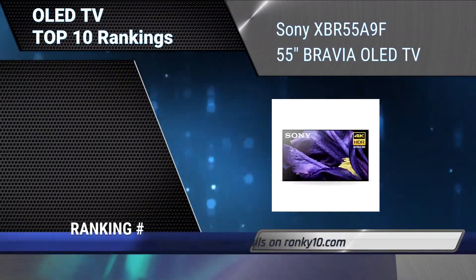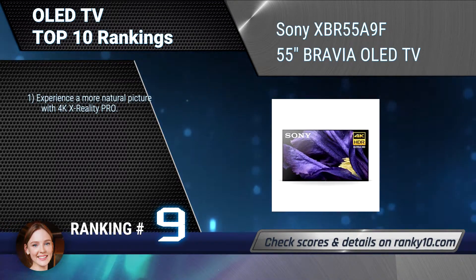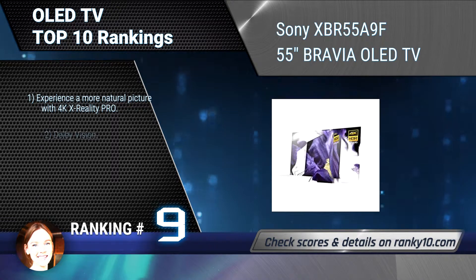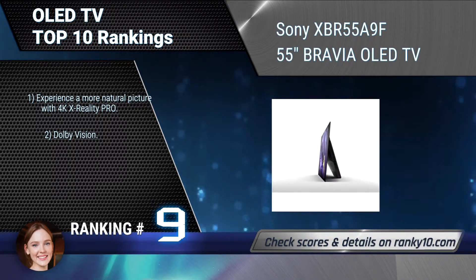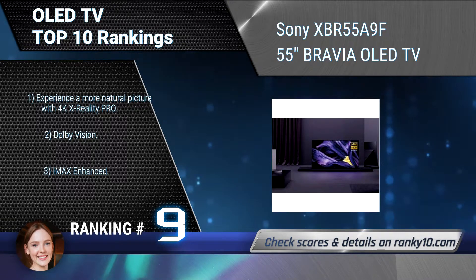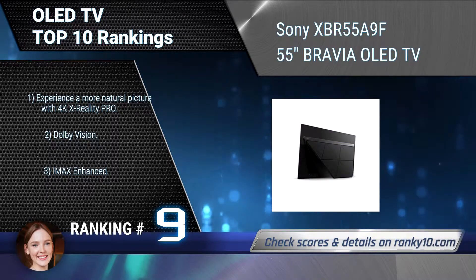Ranking number 9: Sony XBR55A9F 55-Inches Bravia OLED TV. It features a masterful display that impresses with truly exceptional black, shadow and color. Over 8 million self-illuminating pixels are precisely and individually controlled by the picture processor X1 Ultimate. Experience a more natural picture with 4K X-Reality Pro. Dolby Vision.